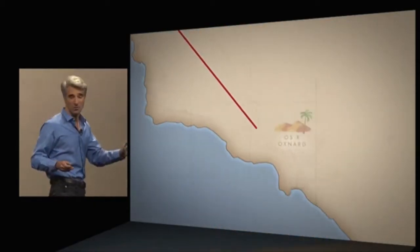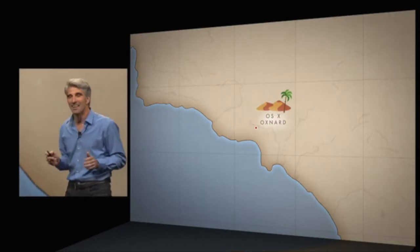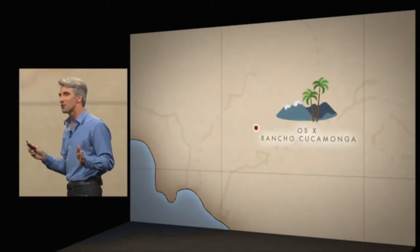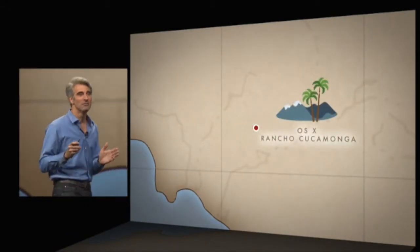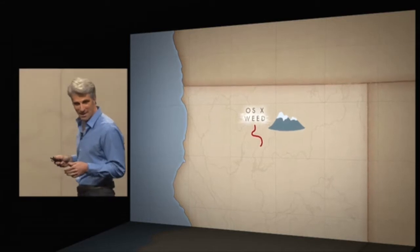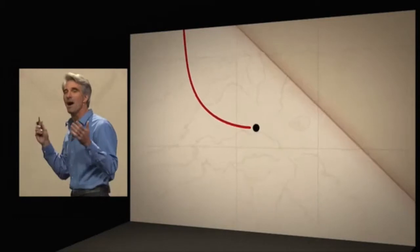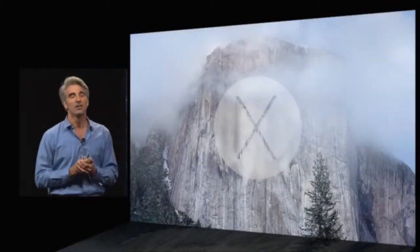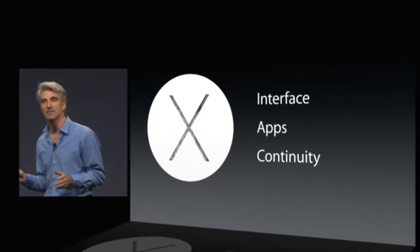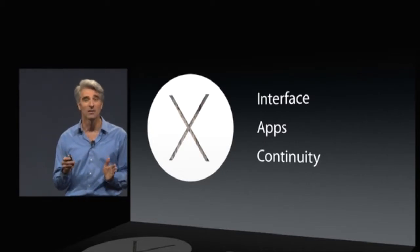They first ventured south, discovering OS X Oxnard — this wasn't quite right. Undeterred, they headed east, landing at OS X Rancho Cucamonga. They boldly ventured north, landing at OS X Weed. And they set off on a somewhat more circuitous path that took them ultimately to a place that embodies the beauty and power of OS X — they discovered OS X Yosemite. Yosemite is a fantastic new release with a new interface, big enhancements to our most popular apps, and something all new we call continuity.